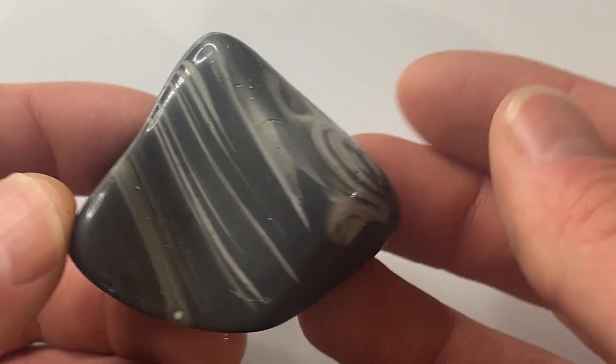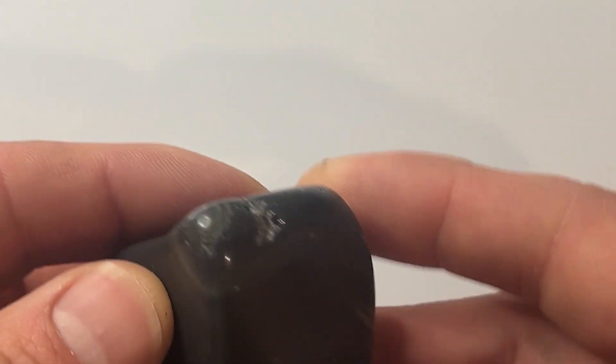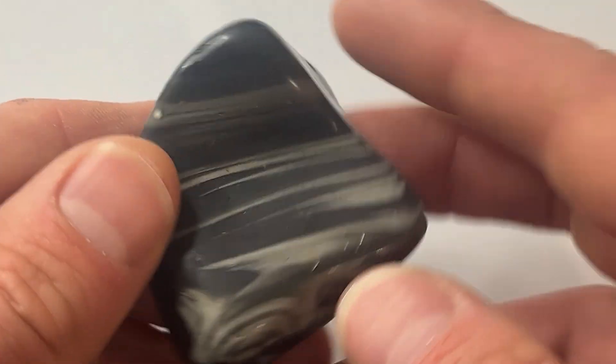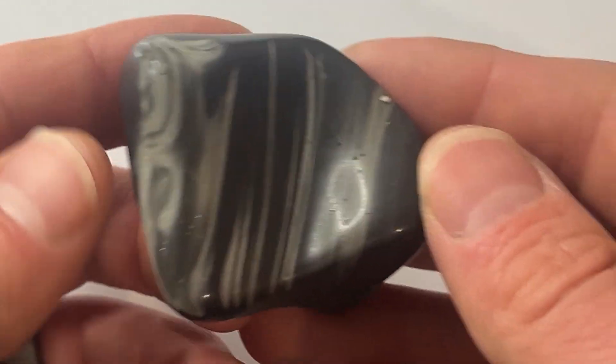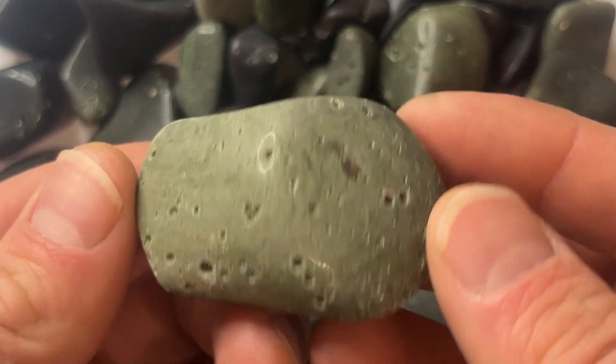This is probably my favorite of all the pieces of slag that I've tumbled so far. It has a really nice wavy pattern, and I think it took on a pretty good shine. The material is pretty soft, so getting a good shine can be difficult. I've tumbled quite a bit of slag over the years, and you can see I've had some mixed results.